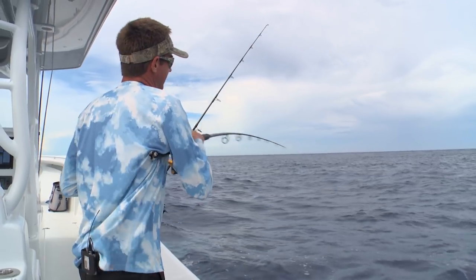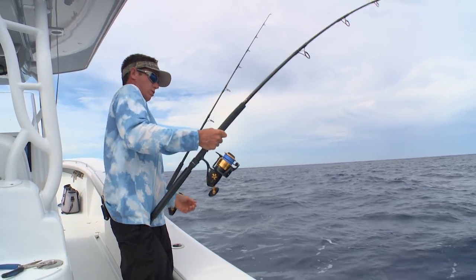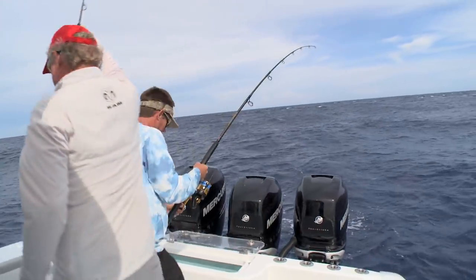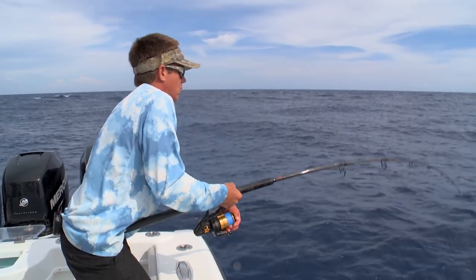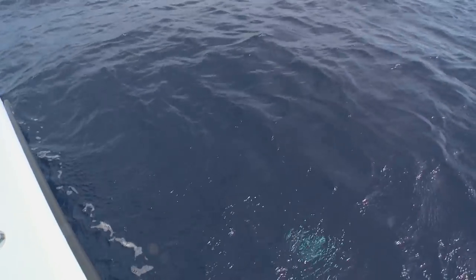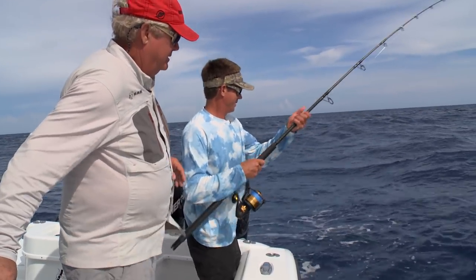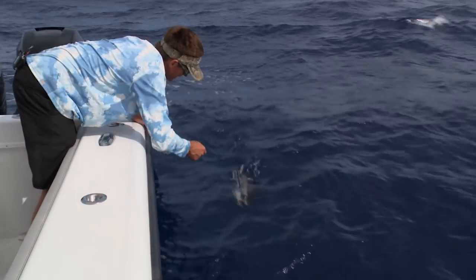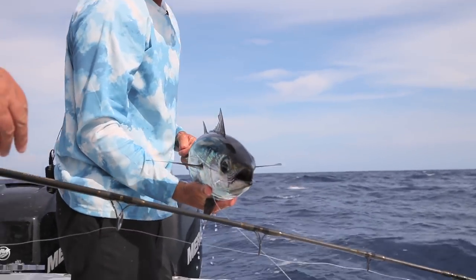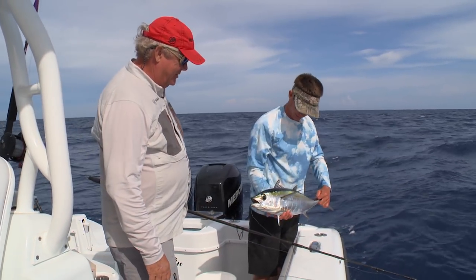There he is. Nice. Right there. That's a good bite. He's hooked. He doesn't want what you're selling. All right, I got color right here. Look at that. That's a nicer fish, man. That is a very nice fish. You know what I see when I look at that fish? Sushi. I see some seared with sesame seeds on it and some sushi next to it. Either way you do it, you can't go wrong.